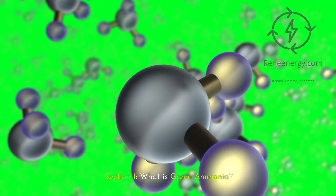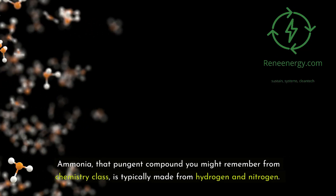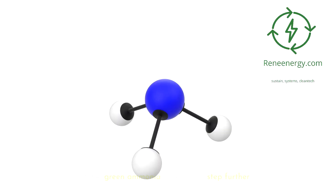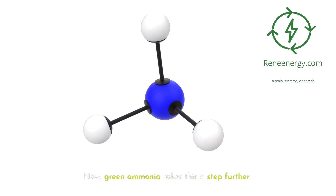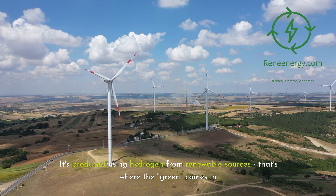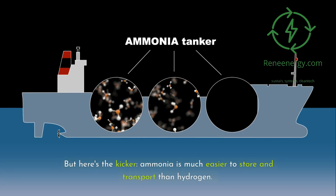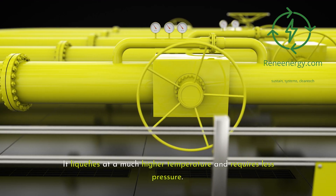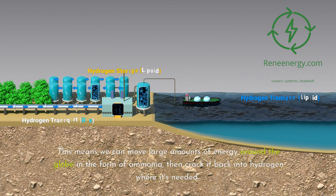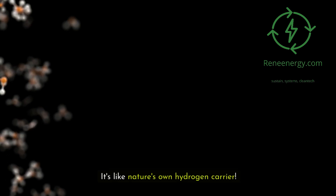Section 1: What is green ammonia? Let's start with the basics. Ammonia, that pungent compound you might remember from chemistry class, is typically made from hydrogen and nitrogen. Green ammonia takes this a step further — it's produced using hydrogen from renewable sources, that's where the green comes in. But here's the kicker: ammonia is much easier to store and transport than hydrogen. It liquefies at a much higher temperature and requires less pressure. This means we can move large amounts of energy around the globe in the form of ammonia, then crack it back into hydrogen where it's needed. It's like nature's own hydrogen carrier.